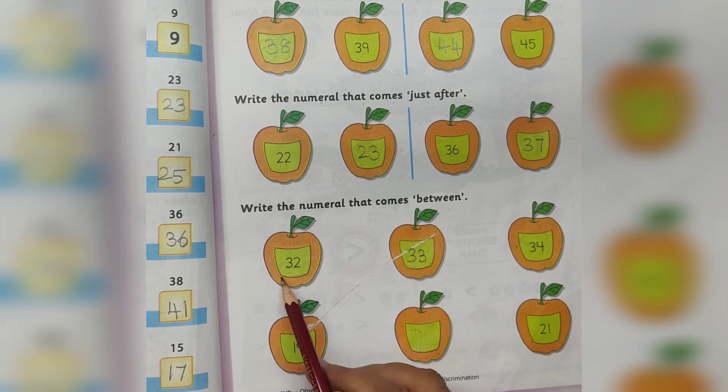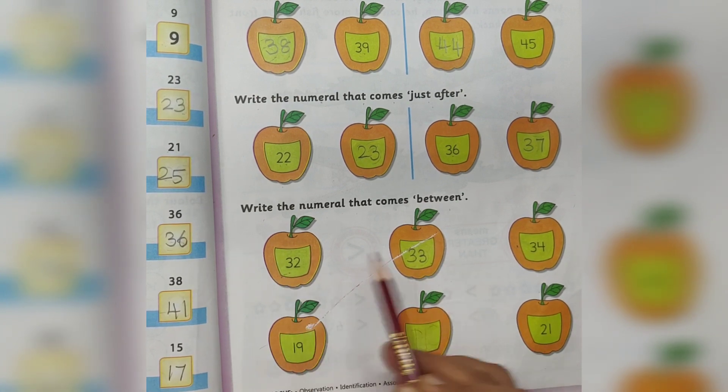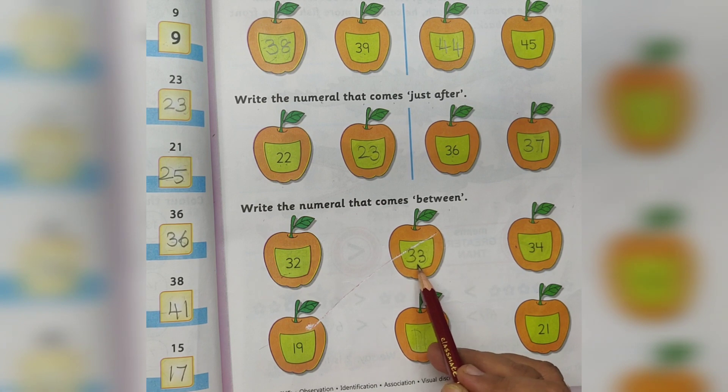33 before number is 32. So 32 and 34 — the between number is 33.